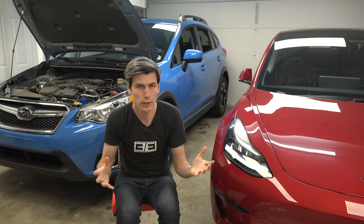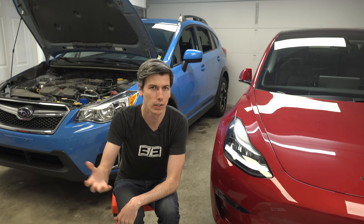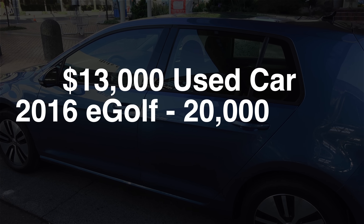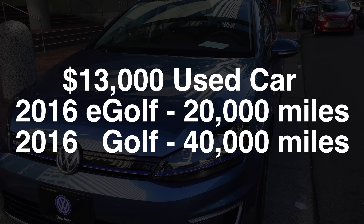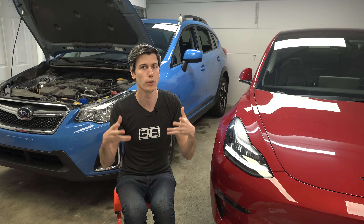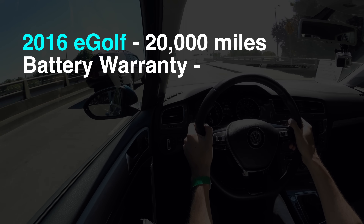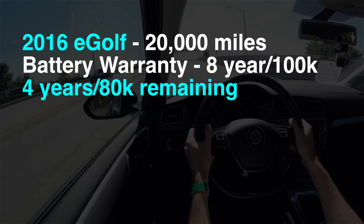What about used cars? Here's where the advantage can often switch to electric cars, often due to depreciation. For example, with $13,000 to spend on a used car, I found a 2016 Volkswagen E-Golf with only 20,000 miles on it. Another quick search finds a gasoline-powered 2016 Golf for $13,000 but with 40,000 miles on it. You might be concerned the E-Golf's battery might fail — that's fair. My personal recommendation is, unless you're getting a really great deal, if you're going to buy an electric car used, it makes a lot of sense to buy one still in warranty. The 2016 E-Golf has an eight-year, 100,000-mile battery warranty, so we know we have at least four years or 80,000 miles of battery remaining.